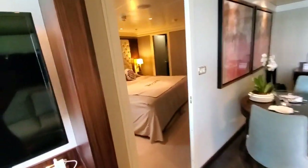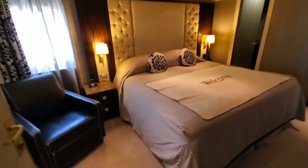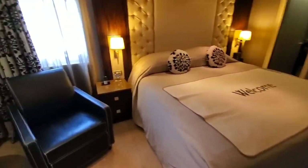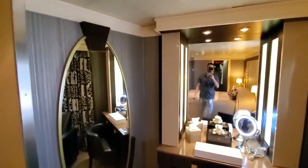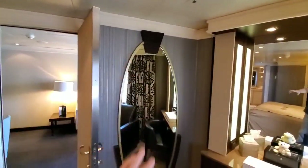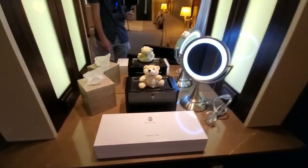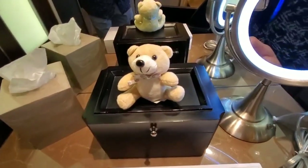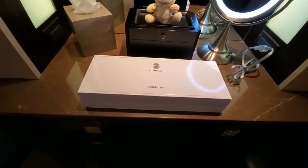Now we'll have a look in the master bedroom. There's a big full king-size bed — not a queen. We have a nice double mirror setup with a full floor-to-ceiling mirror and a vanity mirror as well. When you book the big suites on Regent, you get the nice amenity box with the teddy bear and the Gilchrist & Soames amenity package.